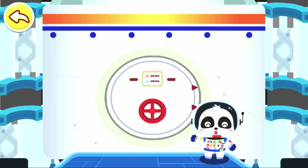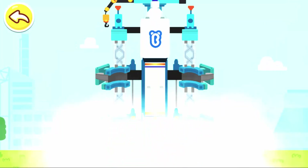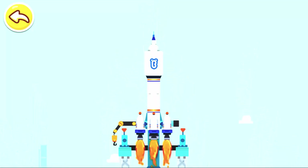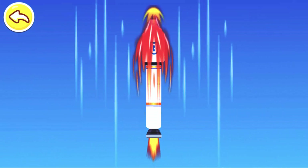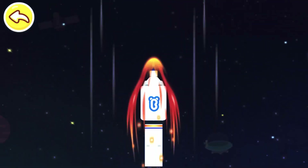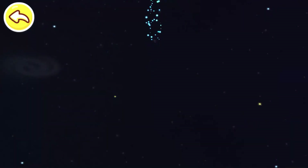Are you ready? Let's head for space! Press the button and launch the rocket. Three, two, one — blast off! Press the button to accelerate the rocket. Awesome! Let's head for the universe!